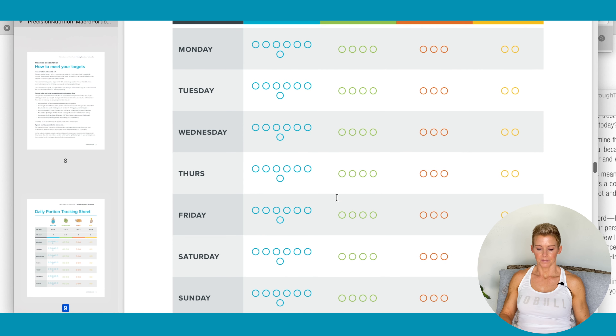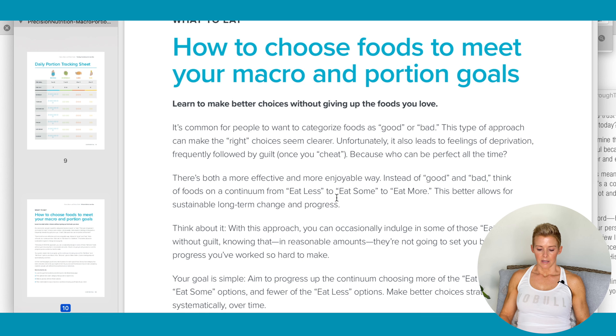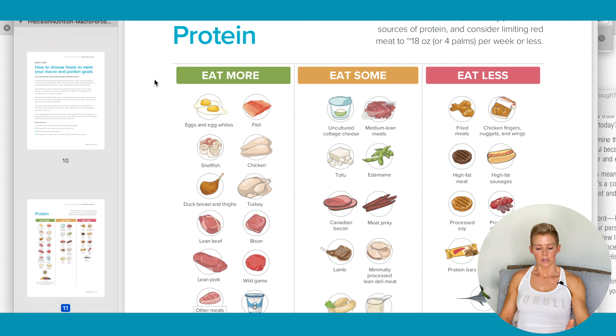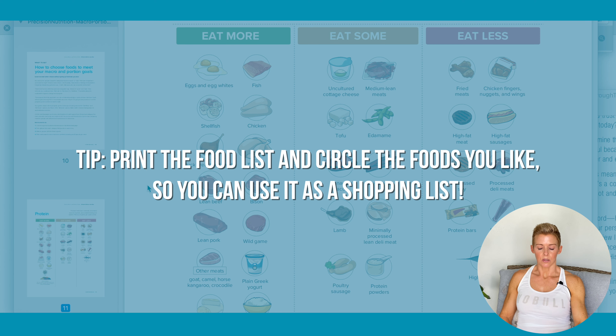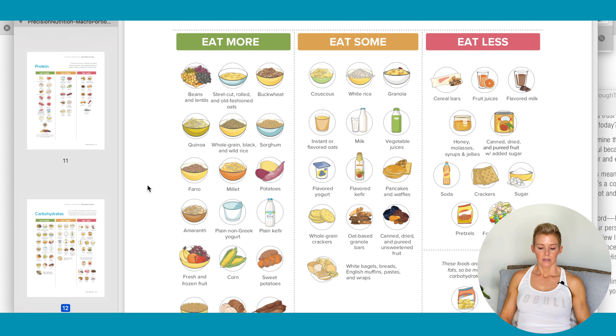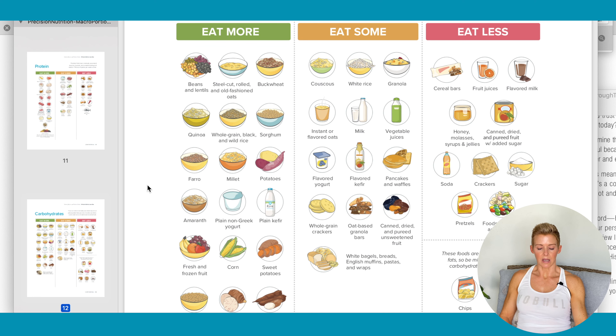That's just a daily tracker for you. Now here are some protein selections — we have a column for Eat More, which are your healthier protein selections; Eat Some Of; and Eat Less. What I would do is just circle the things that you like, so when you go to the grocery store, your list is already made out. We come down to carbs — same thing, go through Eat More and select all the things you're willing to eat, then Eat Some Of, and then try to stay away from Eat Less as much as possible.